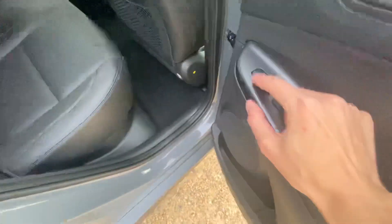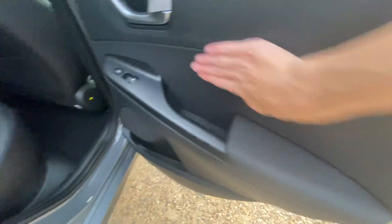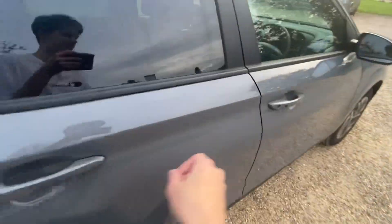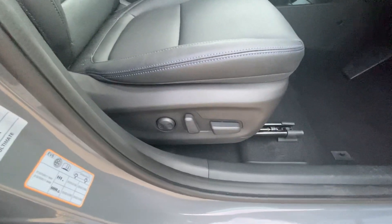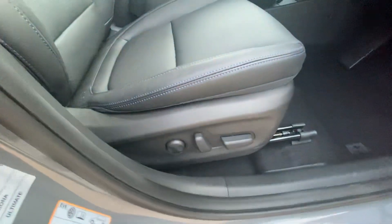You get full leather with same-color stitching and blue stitching as well, heated rear seats, leather-clad door panels, blind spot monitoring, keyless entry, a 10-way electric driver's seat with an 8-way passenger seat, and two-way lumbar — the passenger doesn't have lumbar.